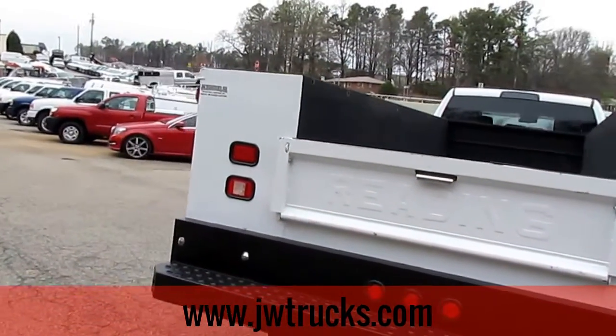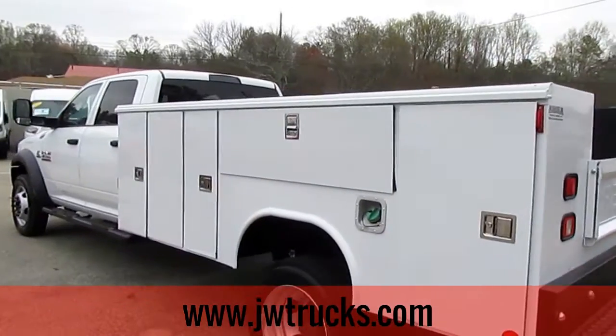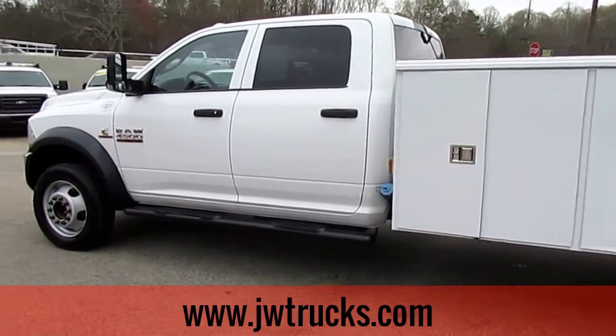Come check us out at 5000 Nelson Brogdon Boulevard, Sugar Hill, Georgia. You can always go to our website or give us a call at 678-714-0008. No matter how you find us, get down here for great trucks at a great price.